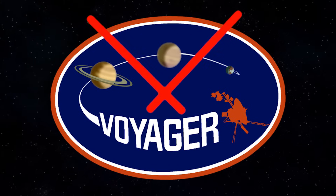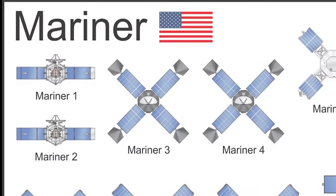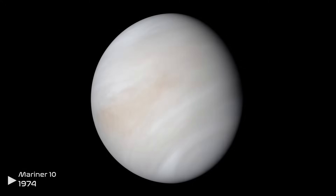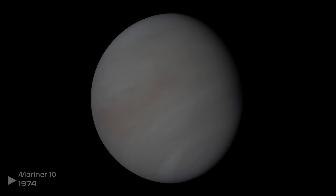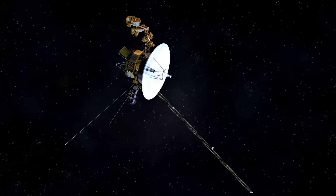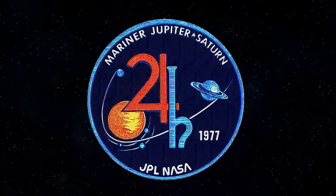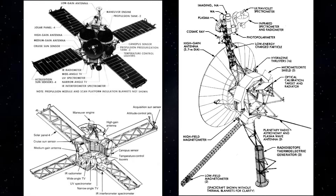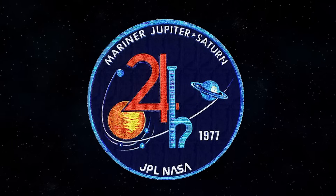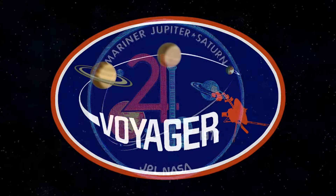Voyager began as a completely different program. It was originally called Mariner 10 as part of the Mariner program to study Venus in great detail. However, NASA had different plans for what would become Voyager. A new program was founded named Mariner Jupiter Saturn. The problem with this name is that the probes created were far superior to the Mariner spacecraft family. Thus, NASA renamed the Mariner Jupiter Saturn program to the Voyager program.